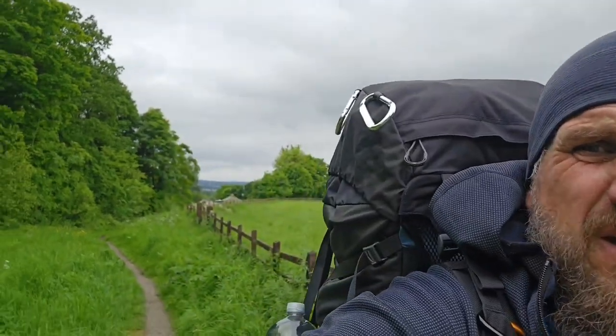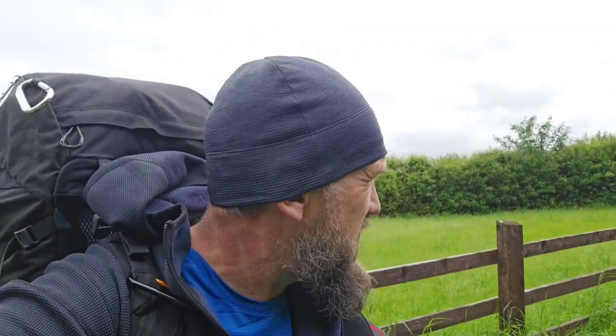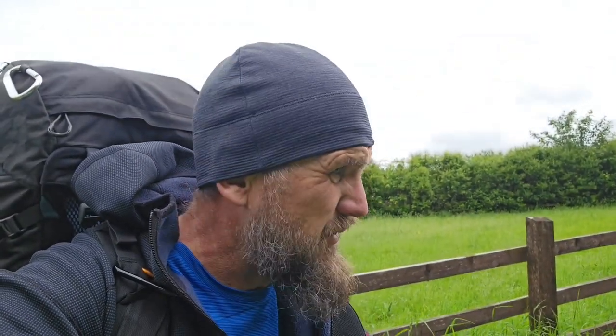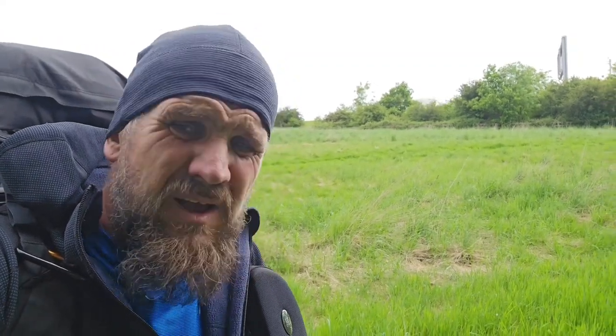I don't know if you can make it out there — just in the gaps in the trees — that's where I've just come from. It's probably only about two miles away. That was so tough trying to get through there and keep to the canal as close as I could. Those paths were brutal. It's probably taken me an hour to do those last two miles — it's pretty much been walking. You just can't ride a bike through some of it. 15 miles in on my total journey.